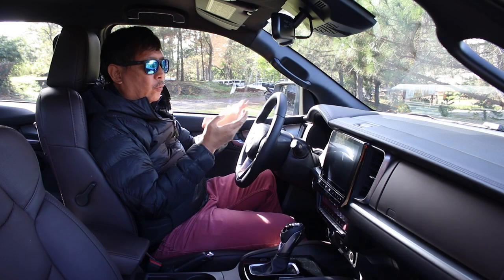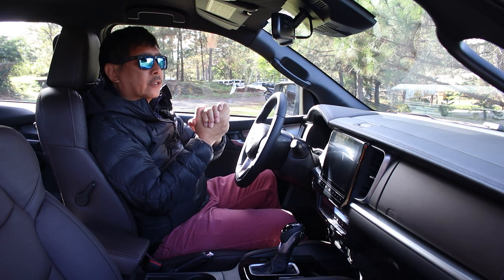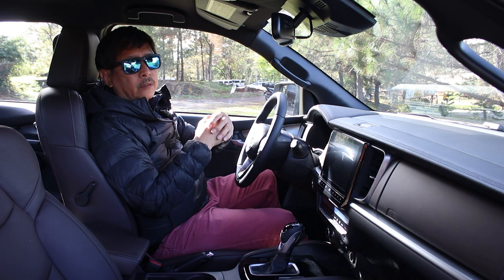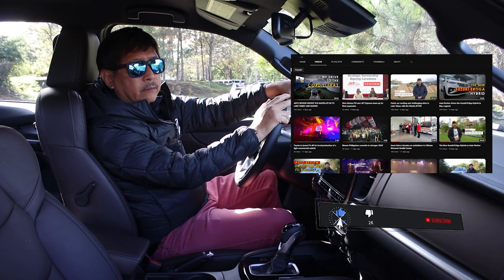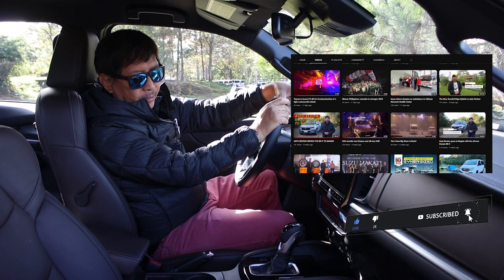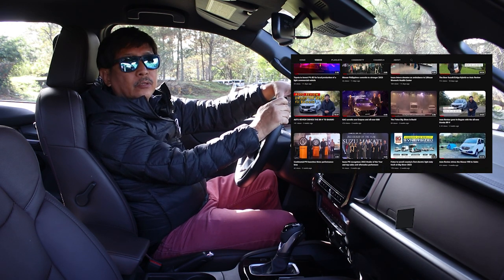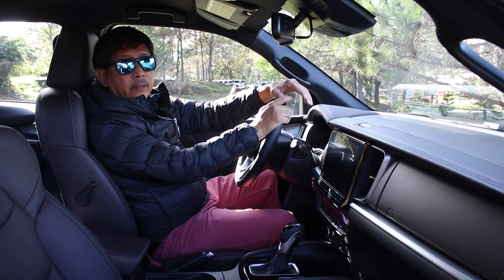If you enjoyed watching or listening to this review, please subscribe to our YouTube channel Auto Review Philippines for more car reviews — we would highly appreciate it. Auto Review comes your way every Saturday, 2:30 to 3:00 p.m., on the free channel PTV4.